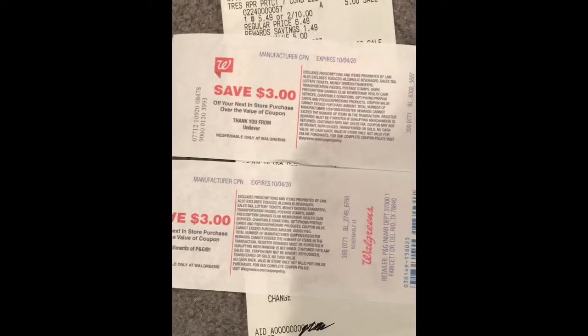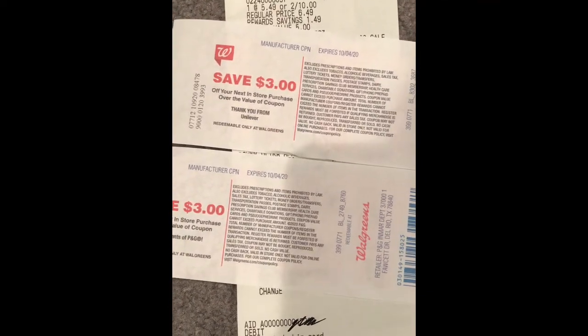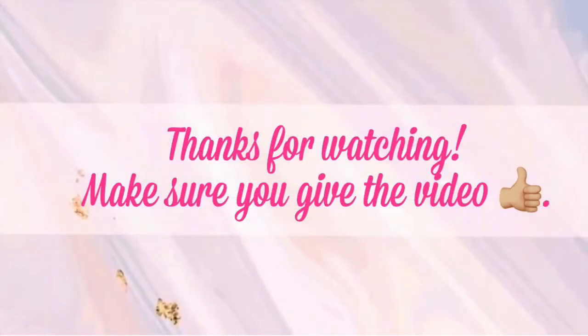That completes my Walgreens trip for this week. I hope you guys get out and get some of these deals. If you found this video helpful, just to point out — Walgreens is on a slower week, but I can't wait to learn more about Walgreens as I'm still learning. I'm just getting my deals, rolling my points, and getting my Cash Rewards back. Thank you to all my new subscribers — welcome to my channel! And thank you to my returning subscribers for watching, sharing, and liking my videos. I'll see you guys in the next video.